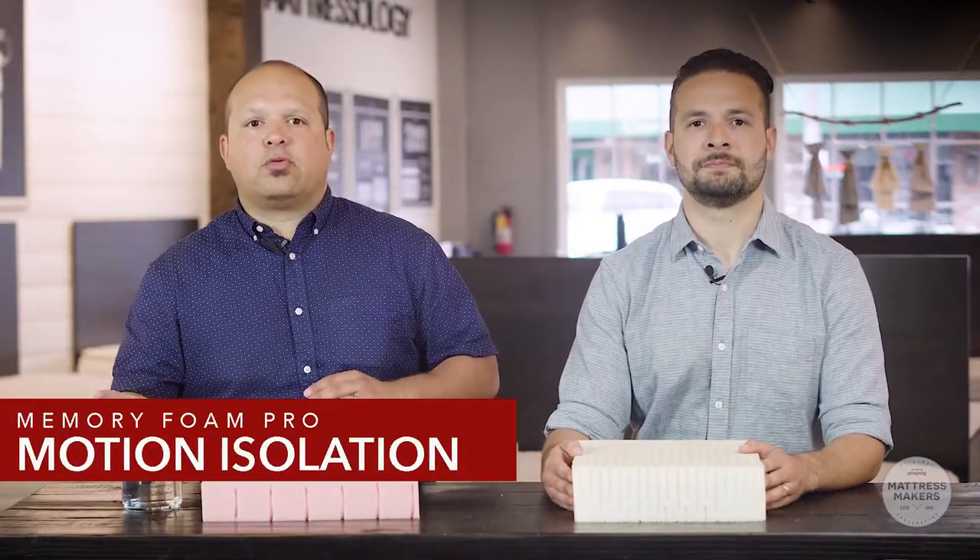One reason memory foam is a great material in a mattress is because of the motion isolation. We have all seen the commercial where there's a glass of wine on one side of the bed and a person jumping on the other side, and the glass of wine stays perfectly still. We tried that test in the store and it works. There's no better material at isolating motion than memory foam. So if you're a light sleeper and share your bed with someone and you don't want to feel them moving around at night, memory foam is the best material for keeping that motion isolation away from you.